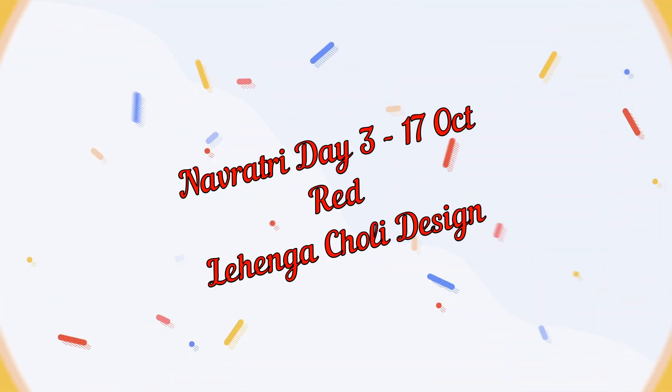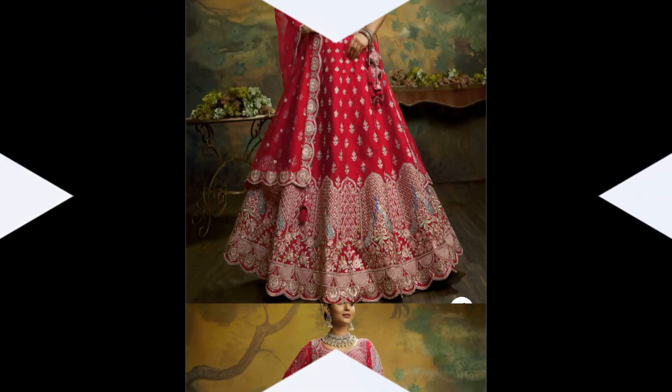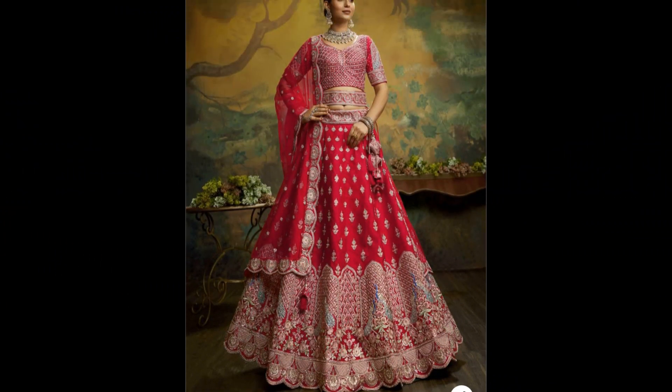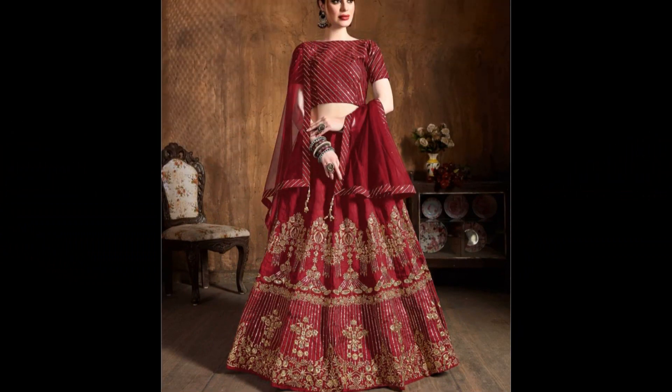Hello friends, welcome back to our channel. In this video, we are diving into the world of exquisite red lehenga choli designs, perfect for making a statement on Navaratri Day 3.